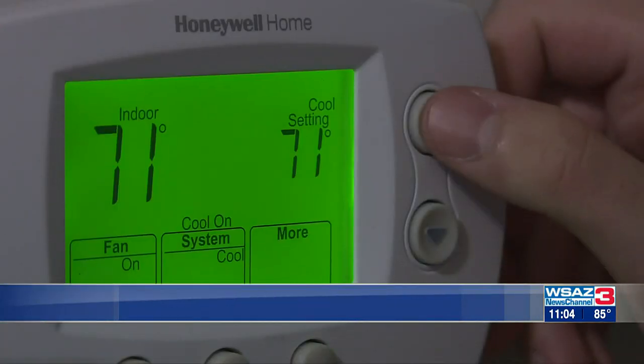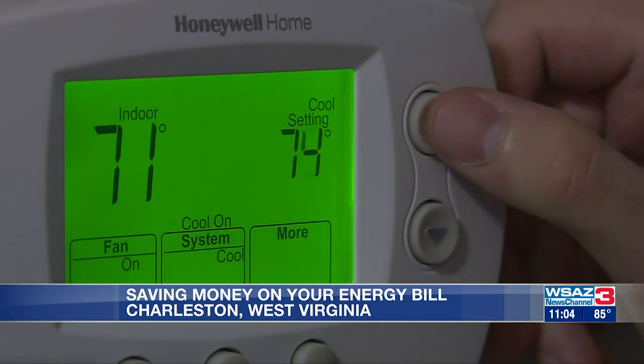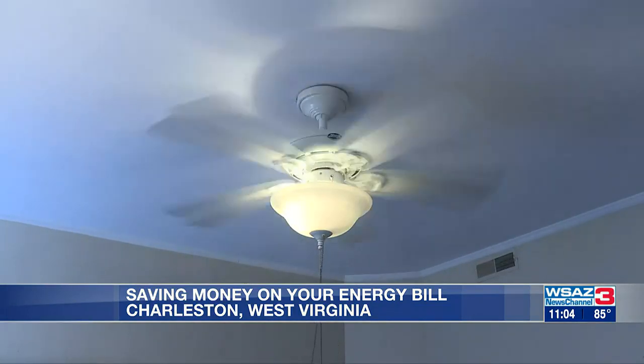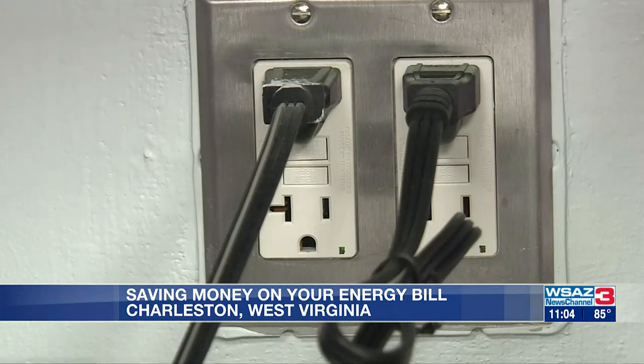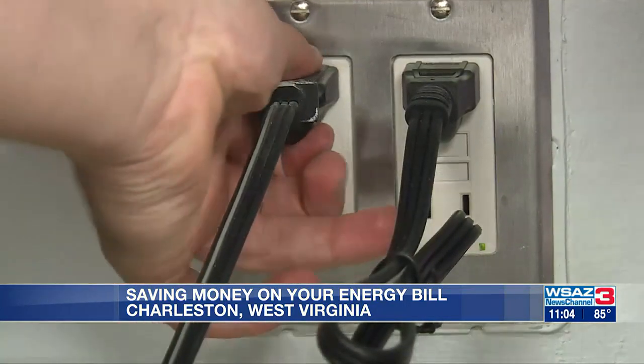From raising your thermostat a couple of degrees to turning your ceiling fan off when not in the room, the simplest things can make a difference. Unplug appliances you're not using, such as a coffee pot, or your cell phone charger that stays plugged in even when you're at work. Go ahead and unplug that — that's what we call vampire energy. It is sucking energy out of your home for absolutely no reason.